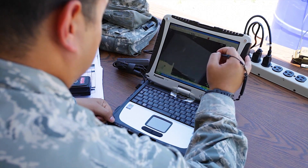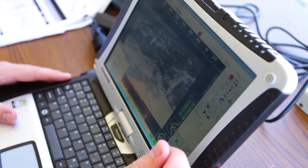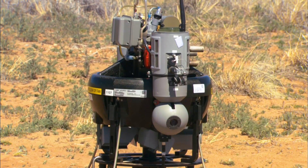Flight routes can be pre-programmed or manually controlled. It's also easily portable and operated by a single person, making it ideal for intelligence, surveillance and reconnaissance missions.